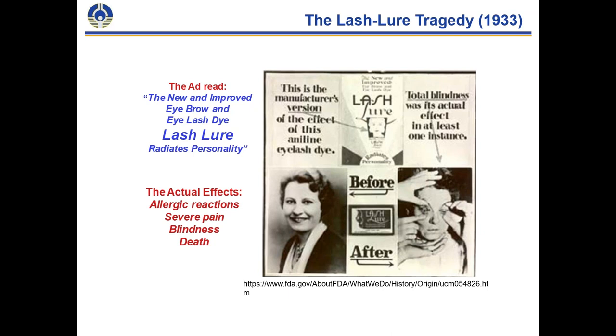There was a tragedy associated with a cosmetic product focused on eyebrow and eyelash cosmetic indications. You can see the advertisement here for what was called Lash Lure. Effectively, there were severe allergic reactions, pain, blindness, and even in one case death associated with this cosmetic ingredient. This is one of the primary events that resulted in the federal Food, Drug, and Cosmetic Act, which founded the US Food and Drug Administration in 1938.